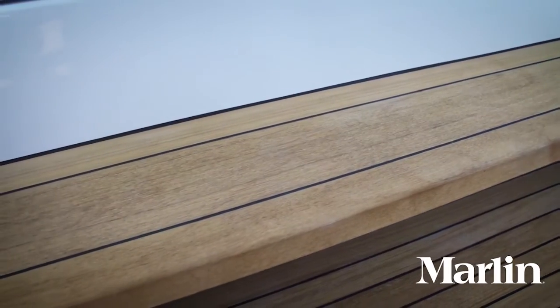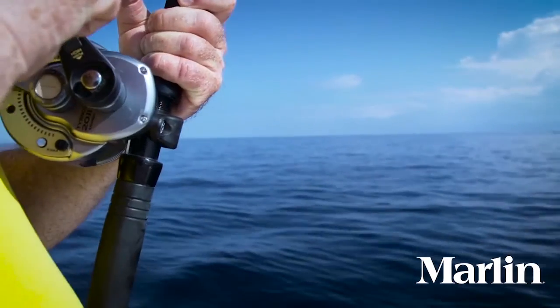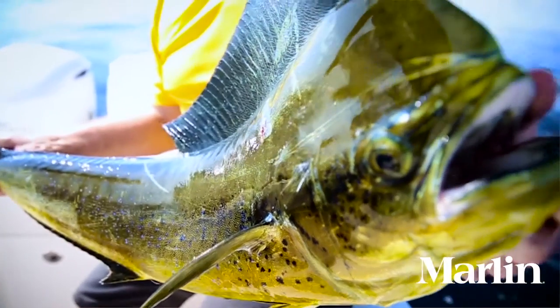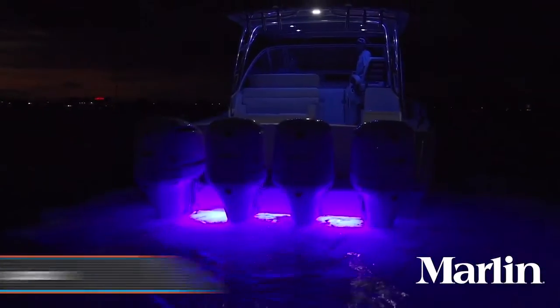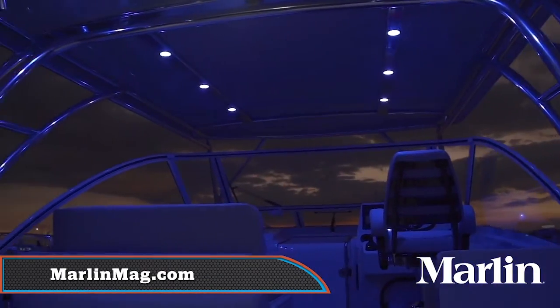Added luxury comes from the optional teak sole in the command deck. The Jupiter 41 Express is ideal for fishing with a stable platform underfoot in any seas. It had great performance and like all Jupiters, it's reliable and luxurious.